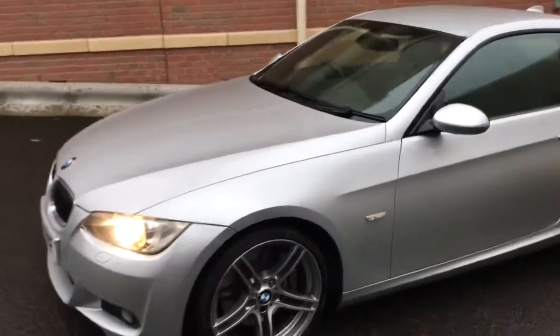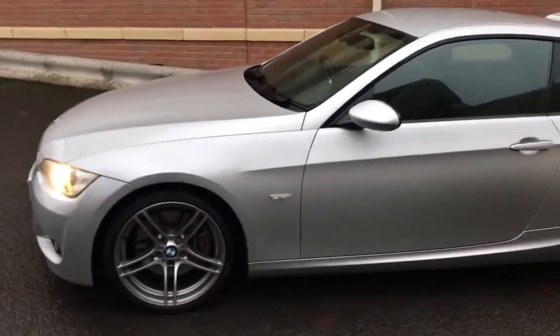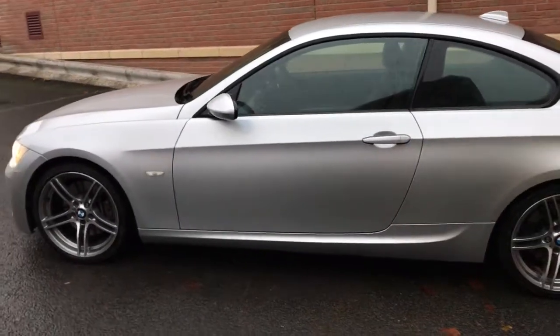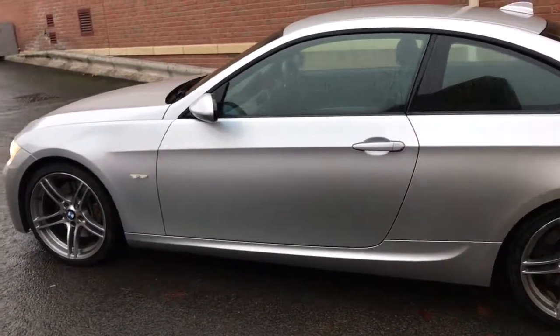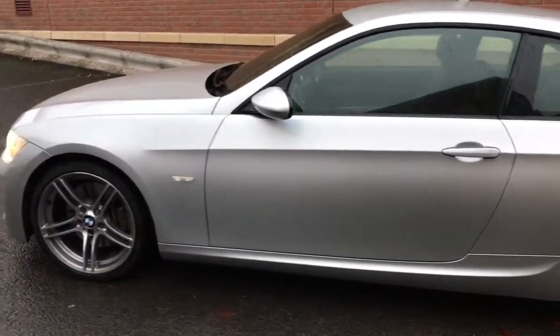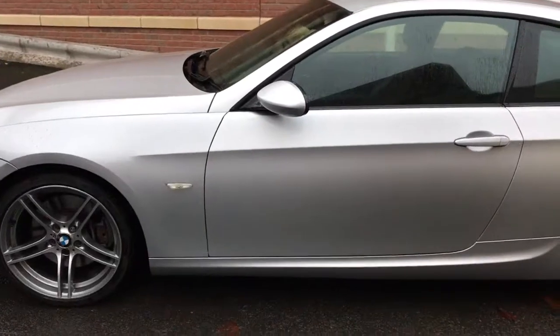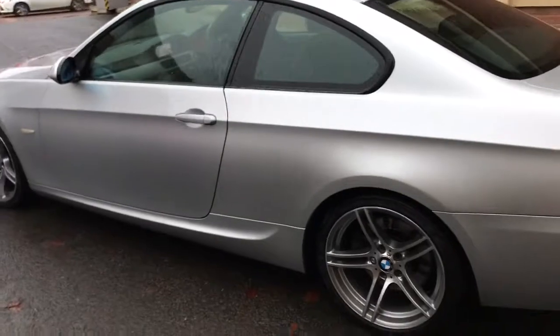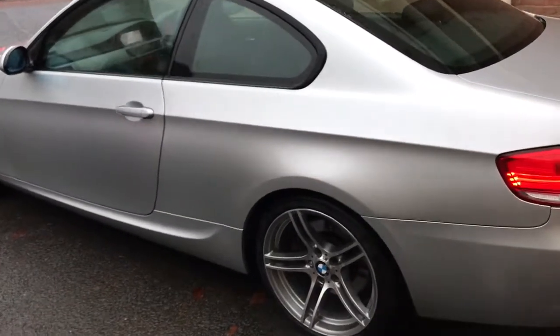Good afternoon, my name is Matthew and this is the latest car on my website, which is www.totalautomobiles.co.uk. I just thought I'd do a quick video of this 335 M Sport I've currently got in stock. It's in absolutely lovely condition — it's hard to tell today just because the weather's so miserable, but I can go through a few details with you.